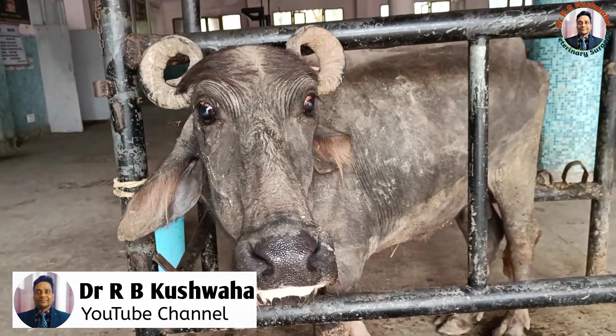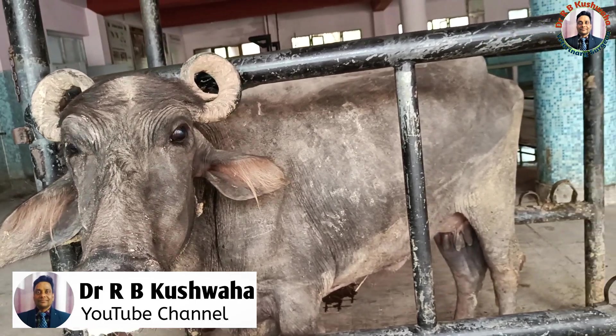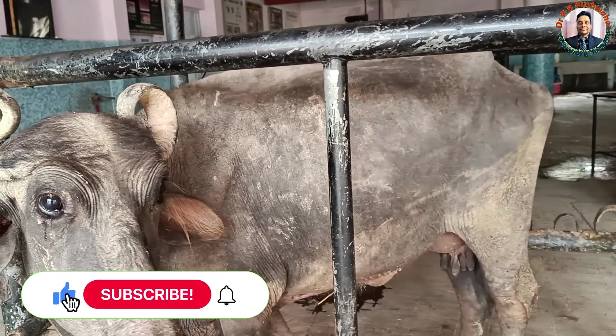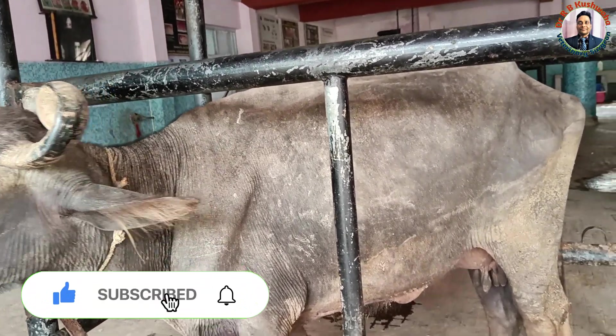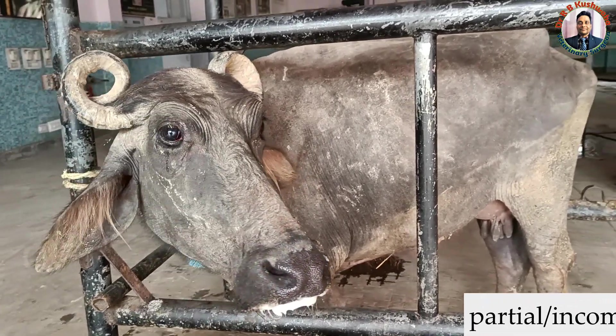Hello friends, this is Dr. R.B. Kushoa, Associate Professor in the Division of Veterinary Clinical Complex at FBHC and EH Squash, Jammu RS Pura. Welcome to my YouTube channel. If you are new to my channel, kindly subscribe and hit the bell icon for further notifications. Today we have a case of esophageal obstruction.